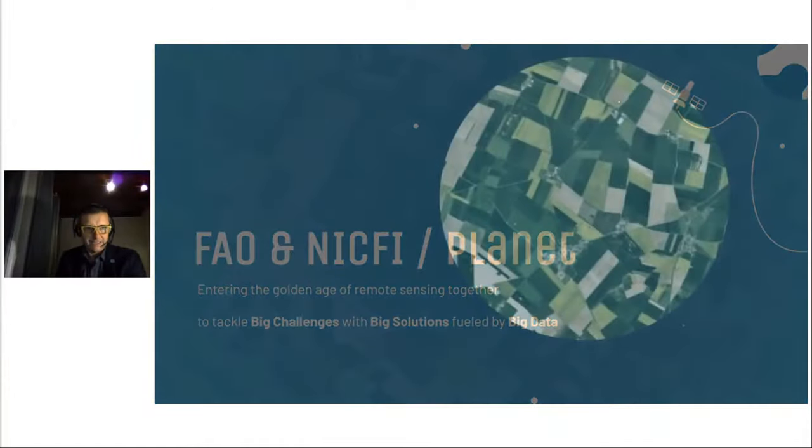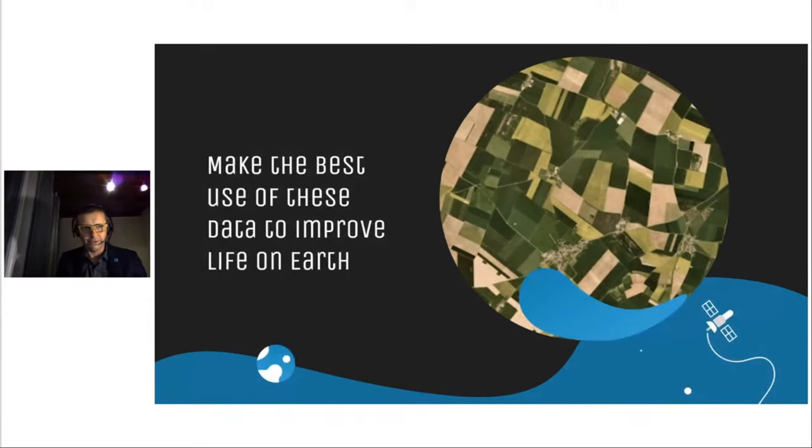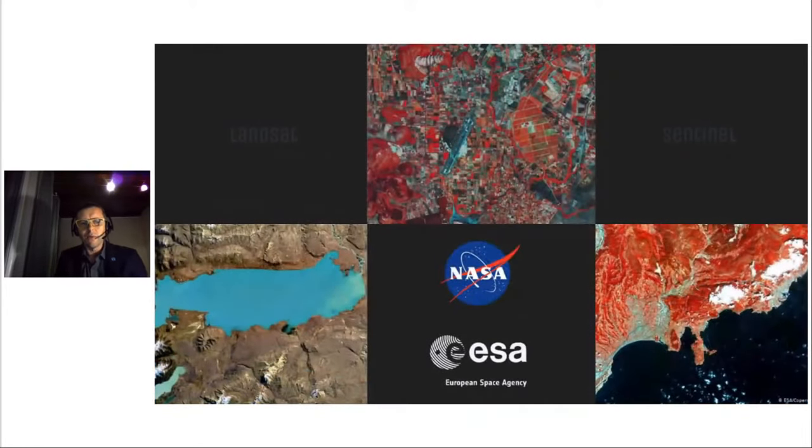Dear colleagues and partners, it has been said that we have entered the golden age of remote sensing. At no time ever in our past has there been more data available about the Earth's surface. Our challenge now is how to make the best use of these data to improve life on Earth. There are invaluable public sources of geospatial data — the 49-year archive of U.S. Landsat observations and its continuity with the recently launched Landsat 9, the European Space Agency's Copernicus program, and especially their Sentinel-1 and Sentinel-2 satellites. These provide an incredibly rich resource for determining the status and trend of Earth systems vital to healthy ecosystems and human lives.